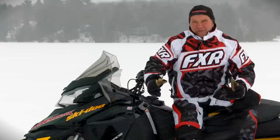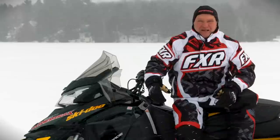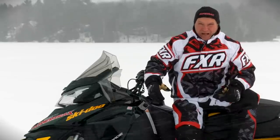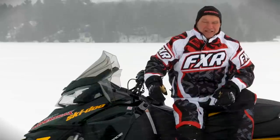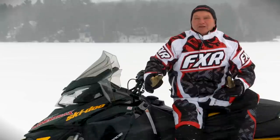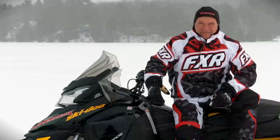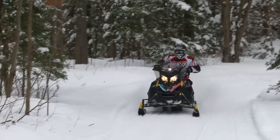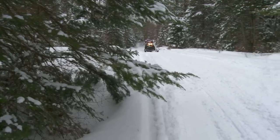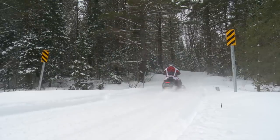Here's the question we keep getting about the 900 ACE: will a 600 ETEC type get a buzz from this 900 four-stroke? Here's our answer after logging substantial miles. On twisty trails, a 600 ETEC will not run away from this 900 four-stroke. However, when things open up, the ETEC's 30 extra ponies will not be denied. Does this mean the 900 ACE has to find its own market with recreational riders? We think so. The 90 horsepower two-stroke segment has mostly gone away with only Arctic Cat playing there.